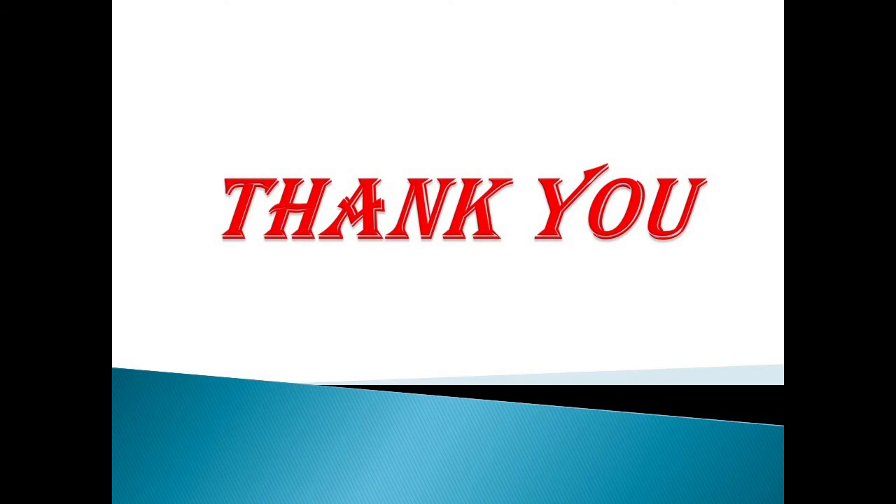We have completed this activity. I hope you have answered the questions and had fun looking at the pictures and enjoyed this activity. Till we meet again — stay happy, stay healthy, and remember to maintain social distancing. Bye children, take care!